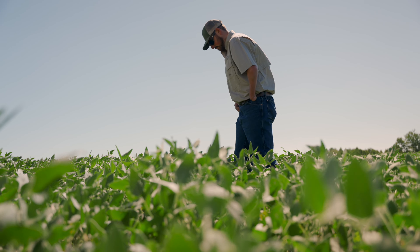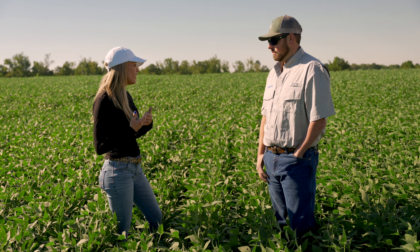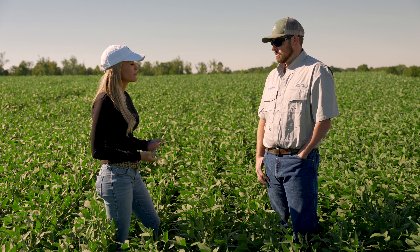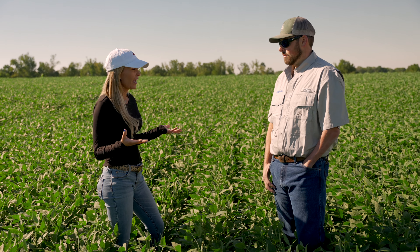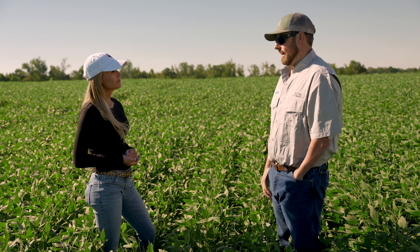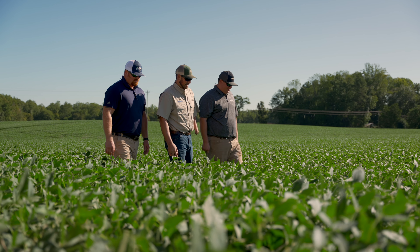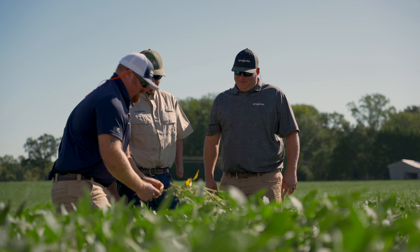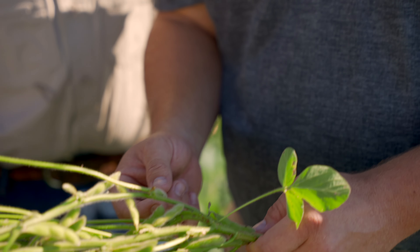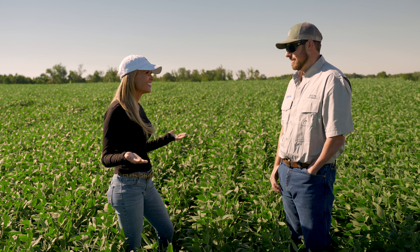Cy, you're a really busy guy and obviously constantly on the move, so I'm assuming you don't have the time to come out here and check your crops all the time after the product's been applied. Tell me what happens if you can't make it out here. We rely a lot on Syngenta and their team of people to scout our crops before we spray, then go back and check to make sure the product we applied actually did the job it was supposed to do — and they always do it right.